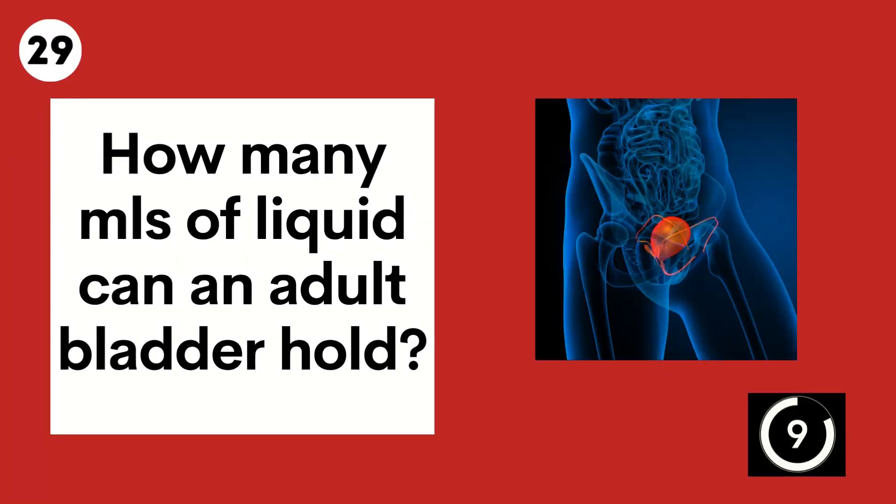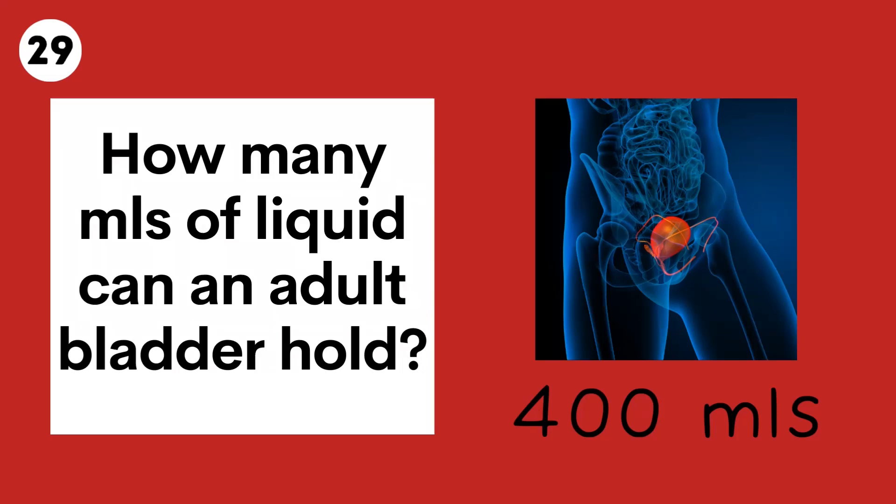Question 29. How many millilitres of liquid can an adult bladder hold? 400 mils.